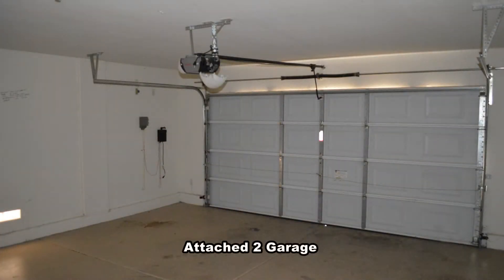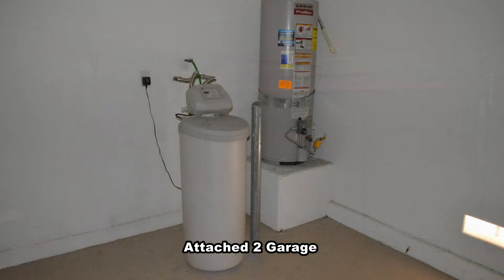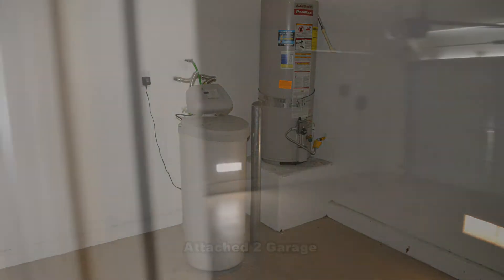The attached two-car garage has an auto door opener, water conditioner, and direct entry to the home.